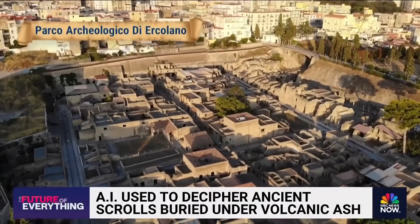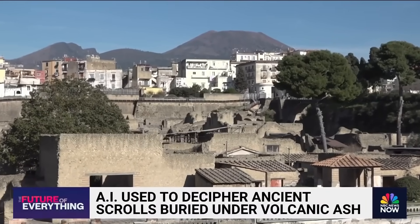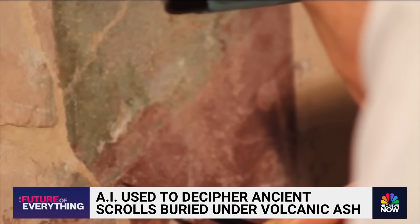Herculaneum is sometimes referred to as the Other Pompeii. In 79 AD, this ancient Roman city was also buried in volcanic ash by the eruption of Mount Vesuvius. But what was found here, with the help of artificial intelligence, could change the way we understand history.